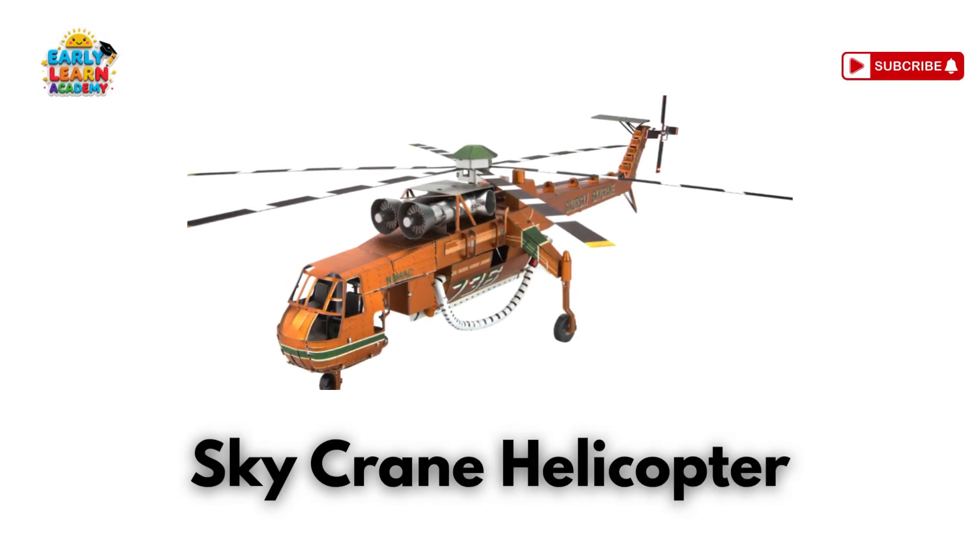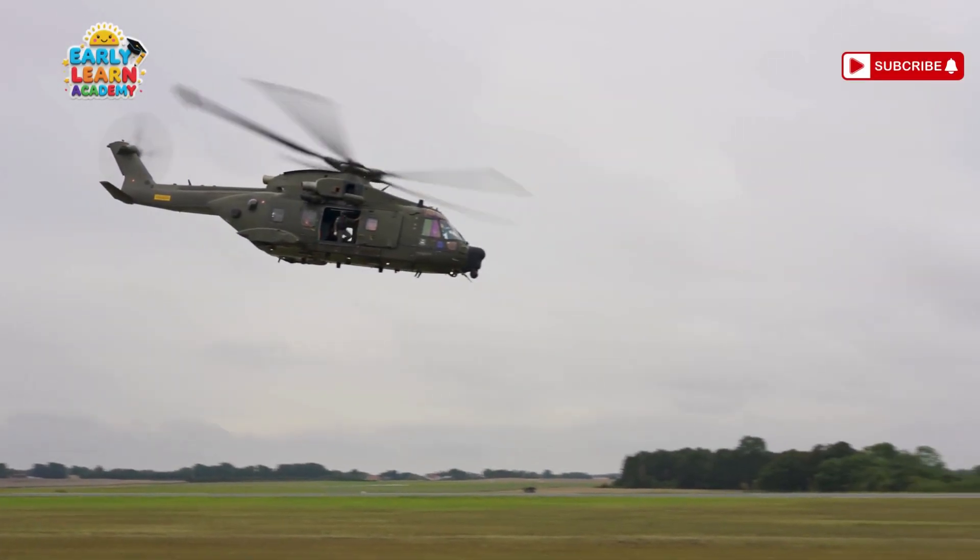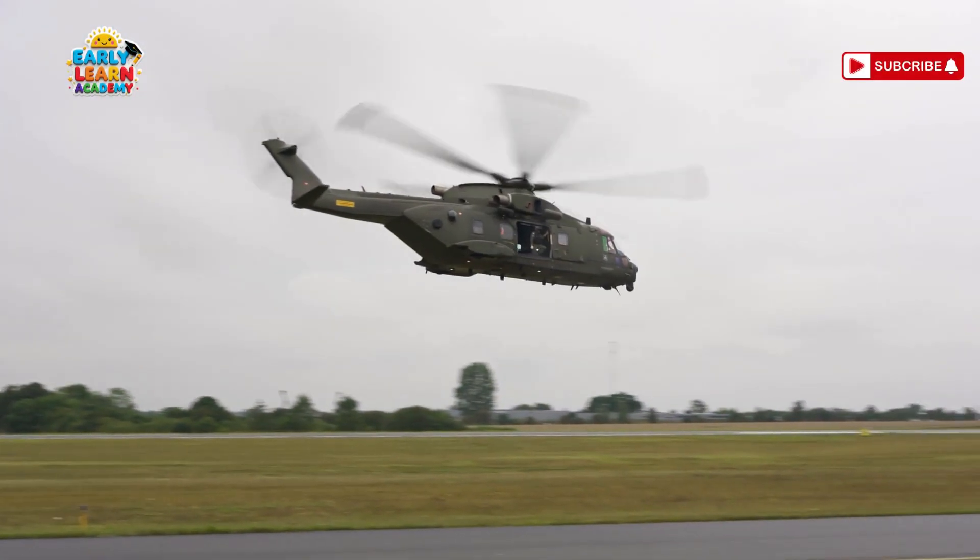This is a sky crane helicopter — the helicopter that lifts buildings! It carries heavy loads like cars and containers in the air!